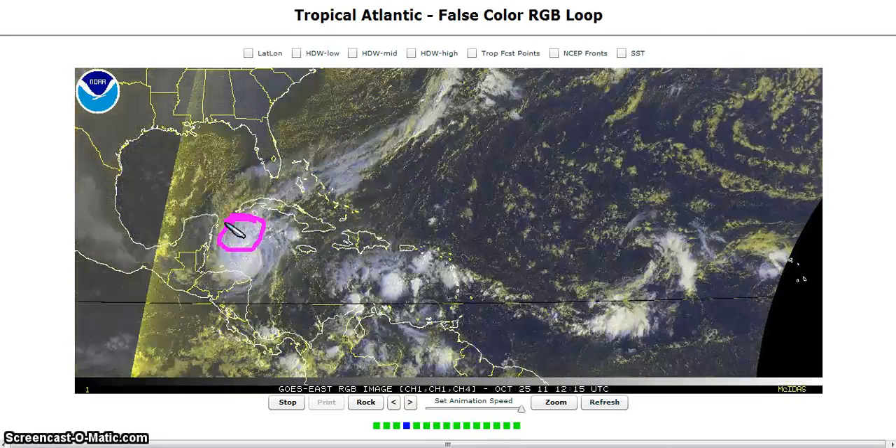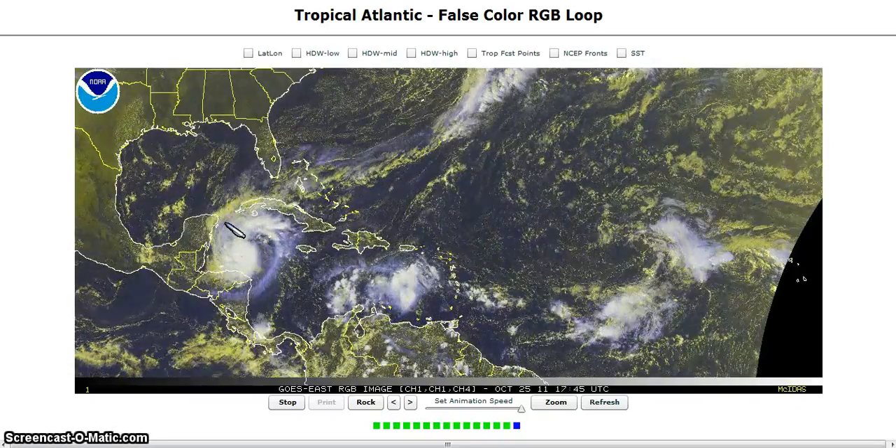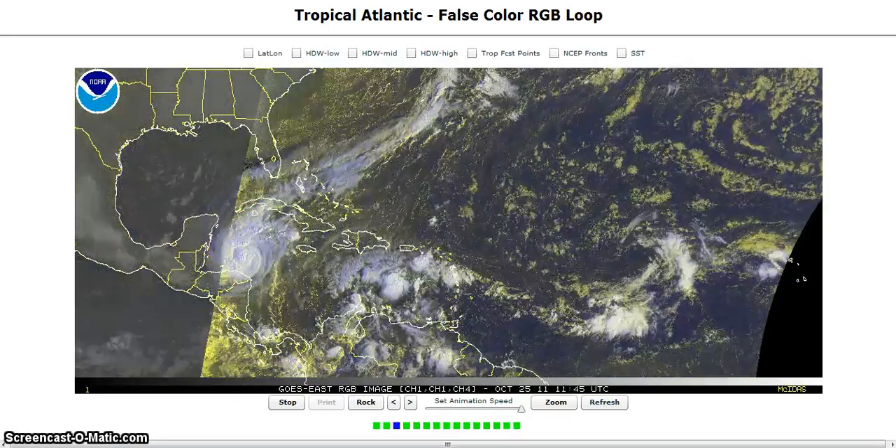Waters are 29 to 30 degrees Celsius in the northwest Caribbean — the highest ocean heat content that we currently have in the Atlantic. This is always in this area, and this is where storms can really wind up.